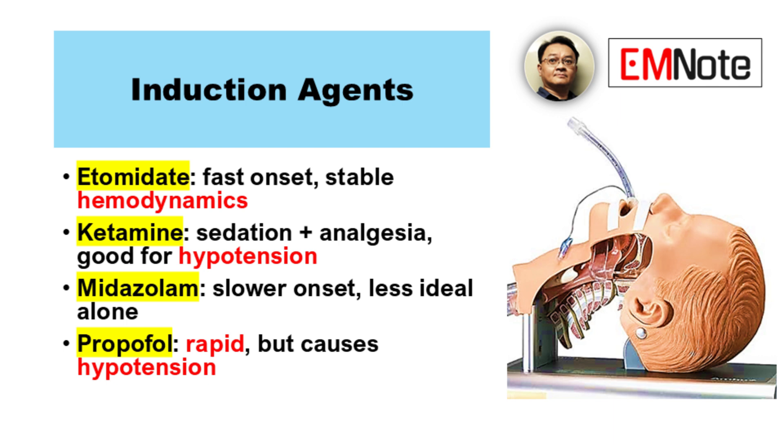So what are the most common induction agents used? Etomidate, ketamine, and propofol are frequently used. Each has its own profile.